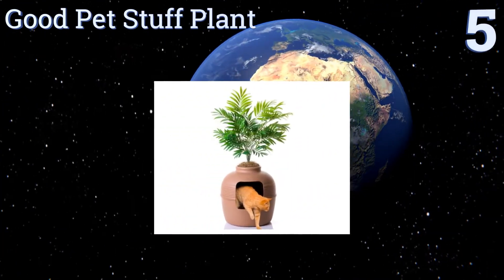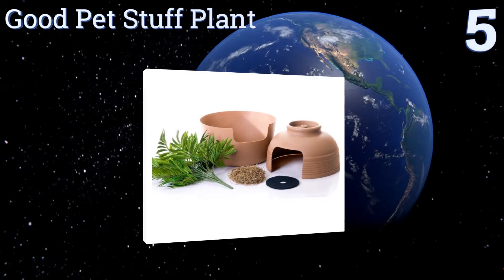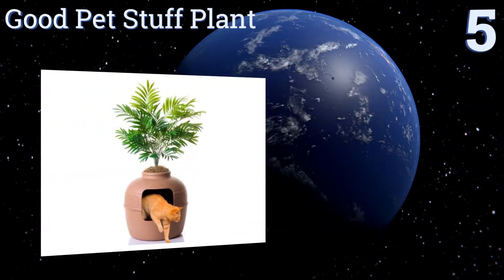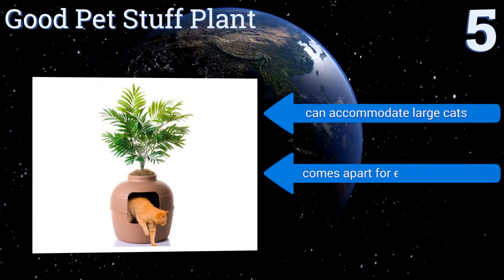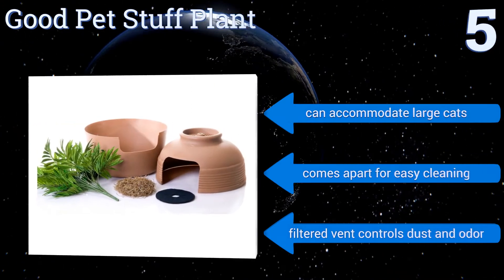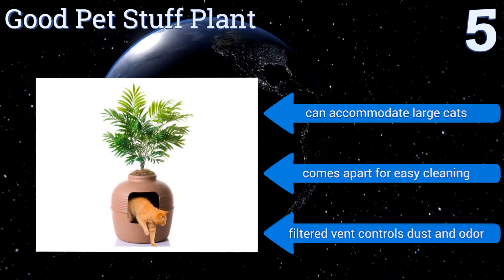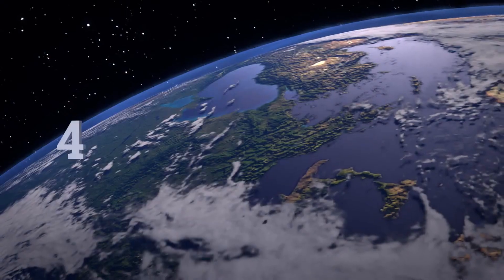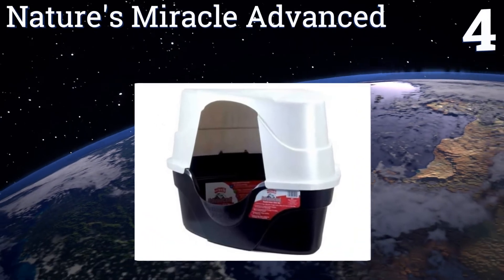Halfway up our list at number five, the Good Pet Stuff Plant stays hidden in plain sight — it looks just like a clay pot. Unlike most litter boxes, this one works as a beautiful piece of decor so you won't feel the need to stick it in some obscure out-of-the-way spot. It can accommodate large cats and comes apart for easy cleaning, and its filtered vent controls dust and odor.